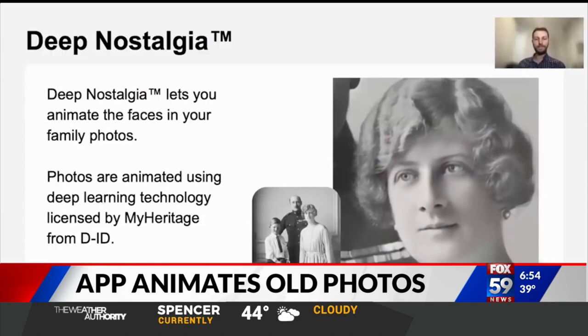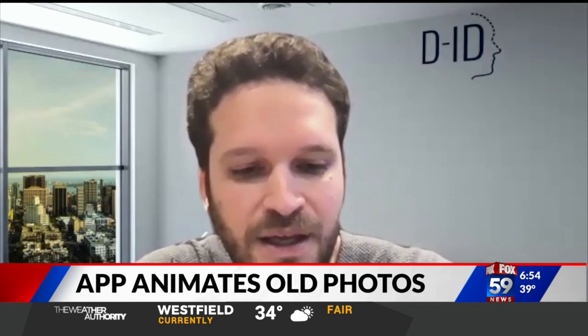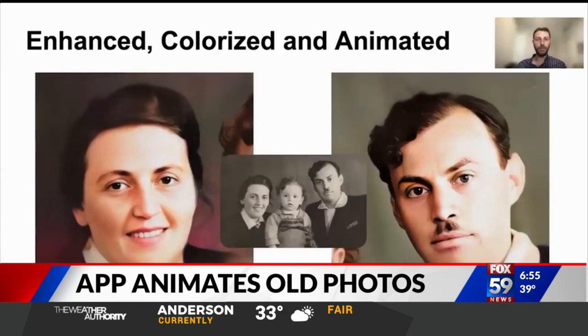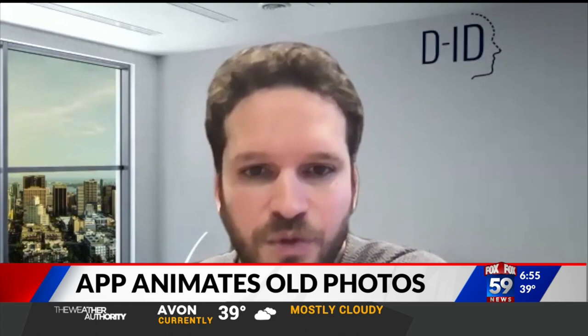Artificial intelligence that creates the moving image is called facial reenactment technology. It was developed by Gil Perry and his team at D.I.D. We really made ourselves the experts in faces around the world. Live portraits are their product and now they're working with MyHeritage, which specializes in ancestry and genealogy. It's not hard to animate a photo and make it move,